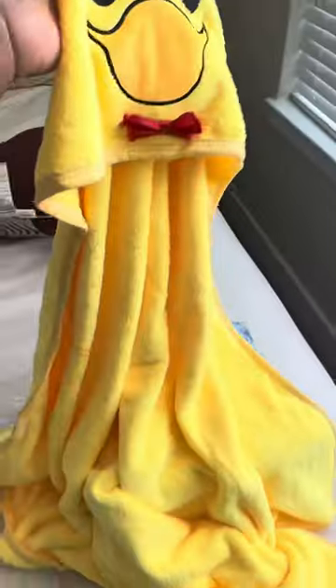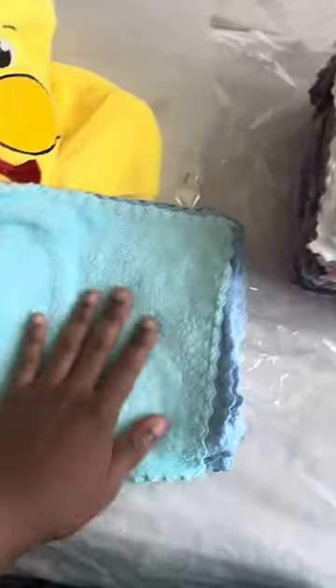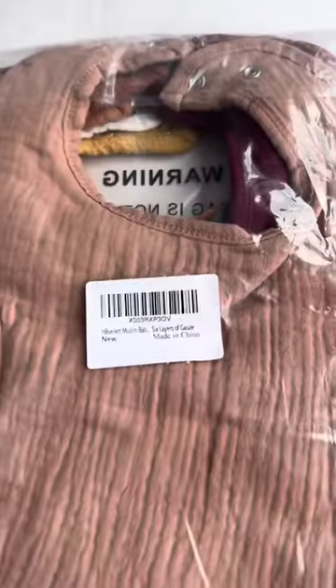This is a set of washcloths and baby towels. The washcloths are about 24 pieces and the towels are three. I really like it — first of all, the price was wonderful and it was such a great deal. I love these washcloths. They're so soft, very absorbent, and very gentle on the skin.